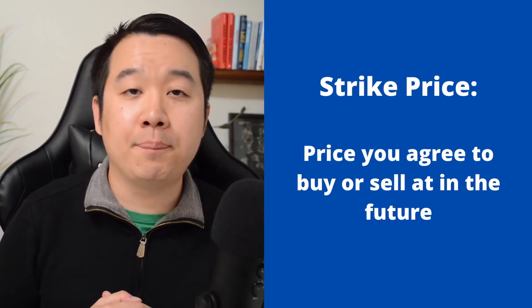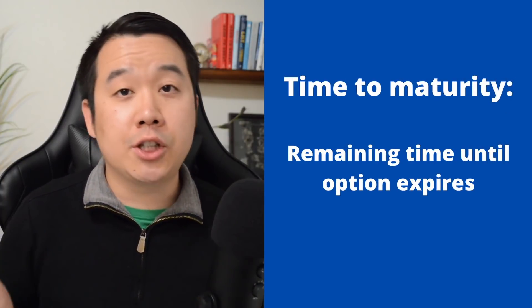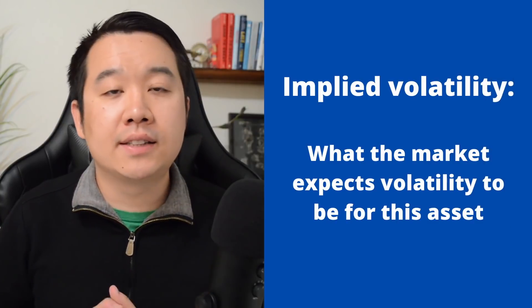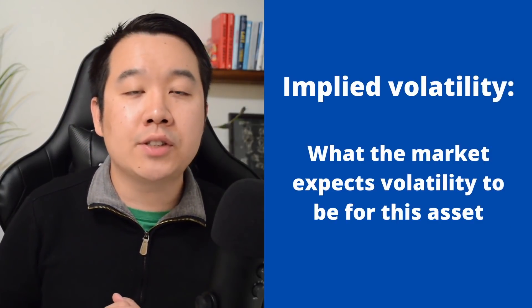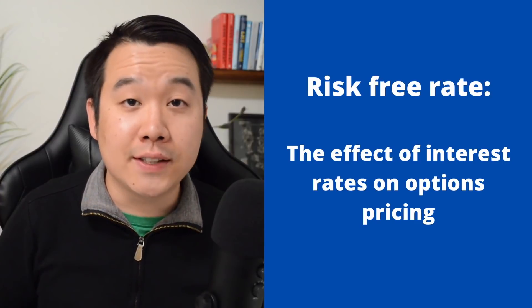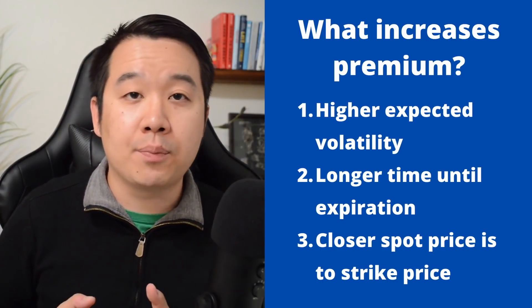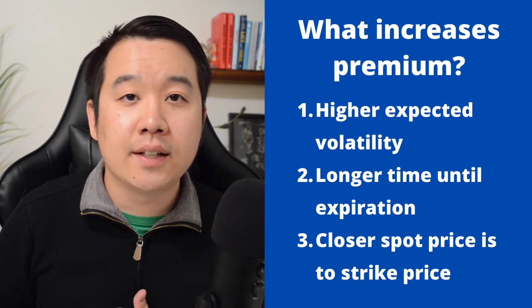There's a lot of math that goes into pricing options, but here are a few key factors you need to understand. Strike price is the price you agree to buy or sell at in the future. Spot price is the current market price of the underlying asset. Time to maturity is how much time is left until the option expires. Implied volatility measures how much the market expects the price of the asset to change in the future. And finally, risk-free rate represents the influence of interest rates. All of these factors contribute to the value of an option. The premium goes up in three cases: the higher the expected volatility, the longer the time until expiration, and the closer the spot price is to the strike price.